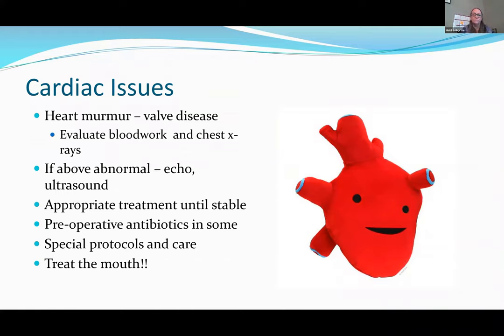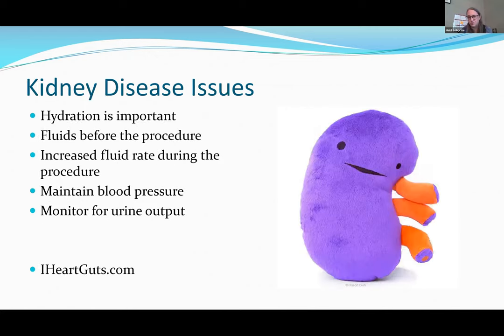For renal patients, especially older cats with kidney issues, we ensure they stay hydrated — sometimes bringing them in for IV fluids several days before the procedure. We use an increased fluid rate during the procedure, select specific medications and avoid others to maintain blood pressure, and monitor urine output. If hypertension is present, that must also be carefully managed.